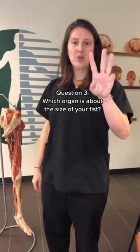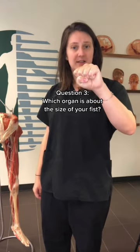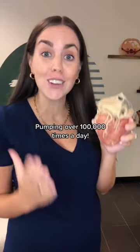And question three: which organ is about the size of your fist? Your heart is about the size of your fist. It may be small but it's incredibly strong, pumping over a hundred thousand times a day.